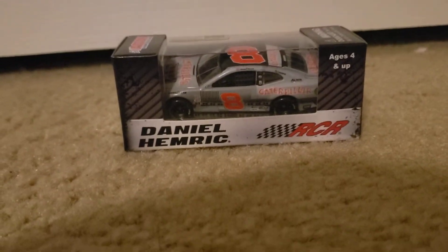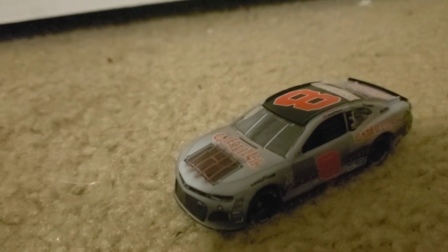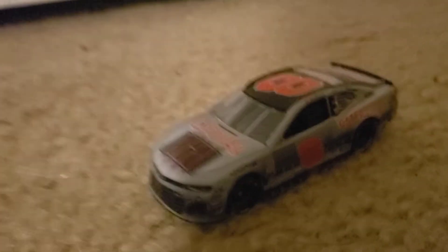I'll be right back once it's opened up. Okay guys, here it is opened up and this looks really nice. He ran this car last year, but he's no longer in it — now it is Tyler Reddick. Daniel Hemric will be doing a part-time Xfinity Series schedule this year.